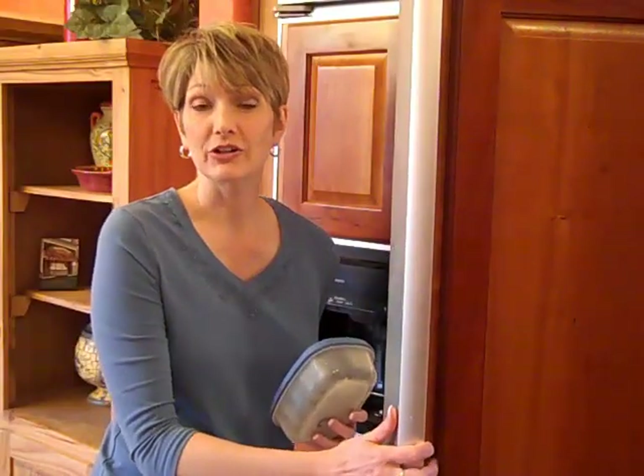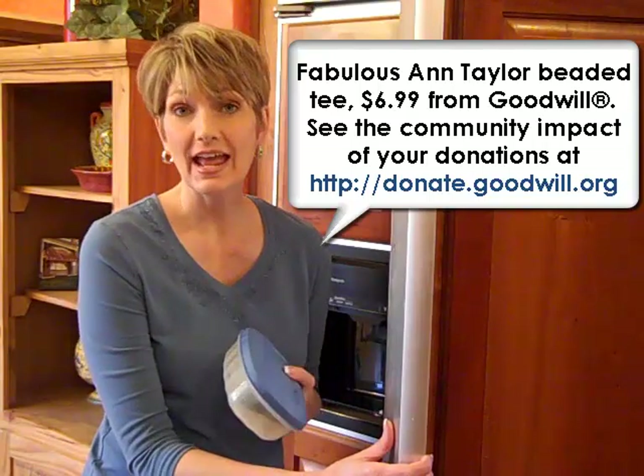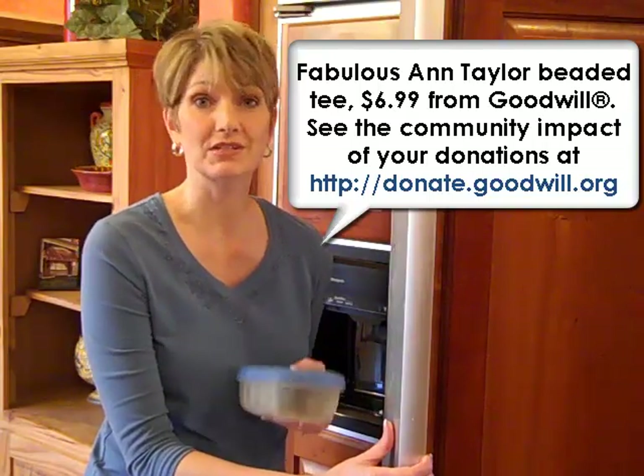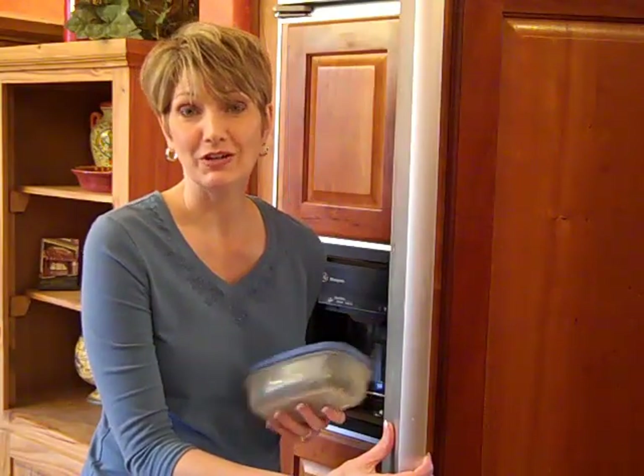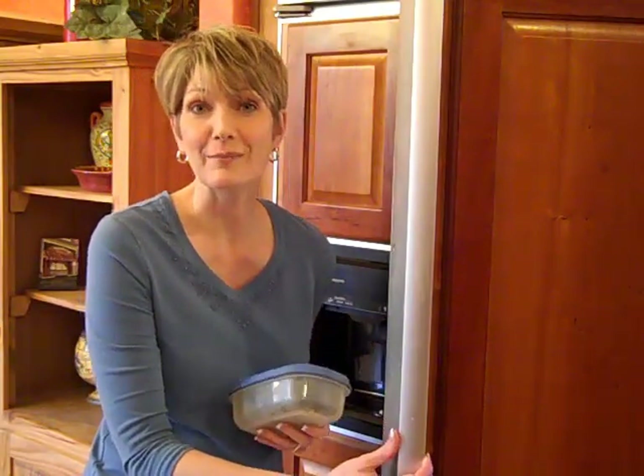Another great habit hook is to clean out your refrigerator of leftovers that might be spoiling on the day before your trash comes to get picked up. That way you won't have smelly things in the trash bin in the garage for a week until they come back.